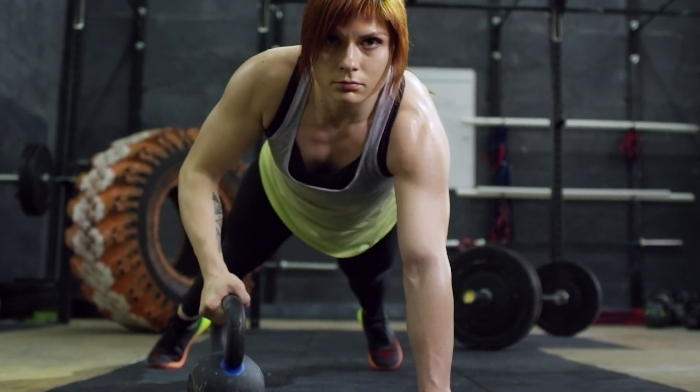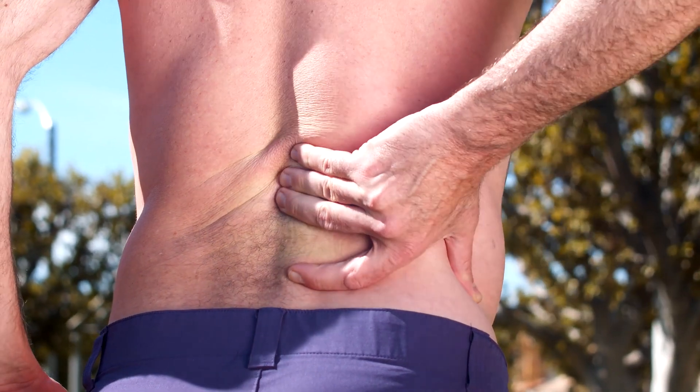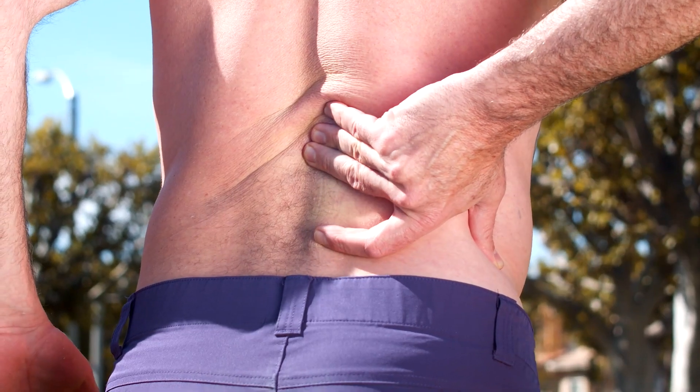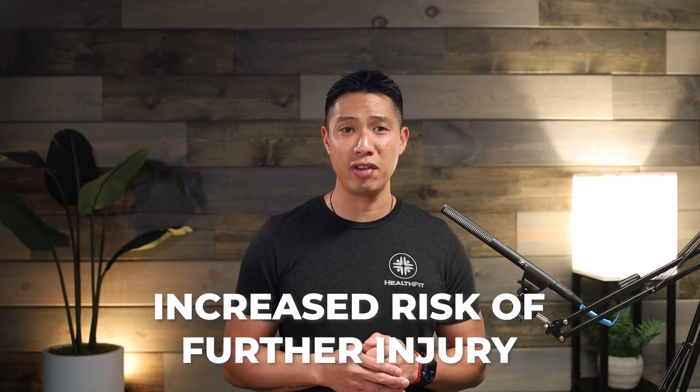Before we dive into how HBOT can help, let's understand why effective muscle recovery is so crucial for athletes and anyone living an active lifestyle. Simply put, your muscles are the engine that drive your body. When our muscles aren't functioning at their best, it impacts everything that we do. Poor muscle recovery can lead to prolonged pain, reduced performance, and an increased risk of injury.